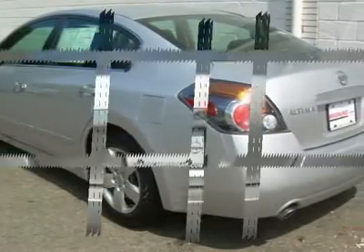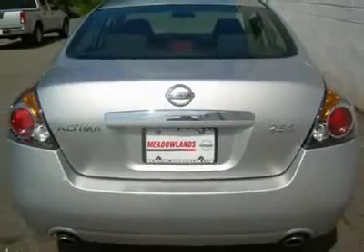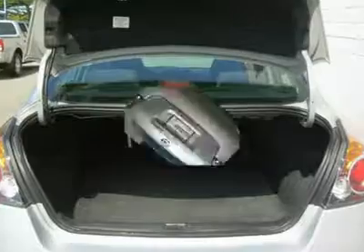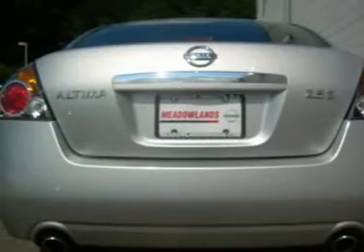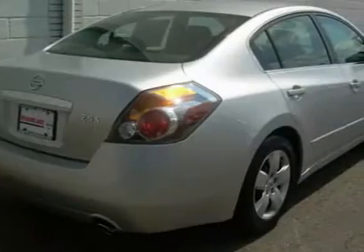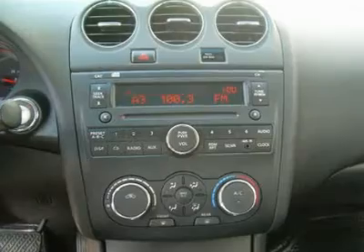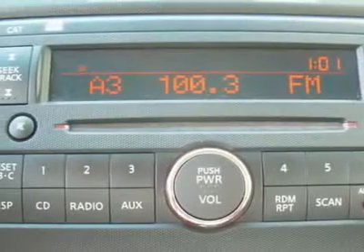Wow! Nissan certified pre-owned means you not only get the reassurance of up to a 7-year, 100,000-mile warranty, but also a 142-point inspection reconditioning, 24-7 roadside assistance, trip interruption services, and a complete vehicle history report. Always get more for your money at Meadowlands Nissan.